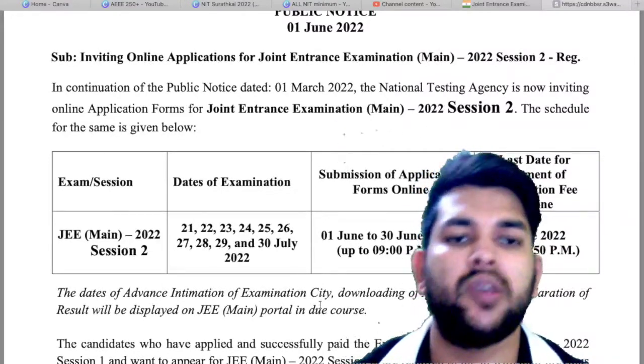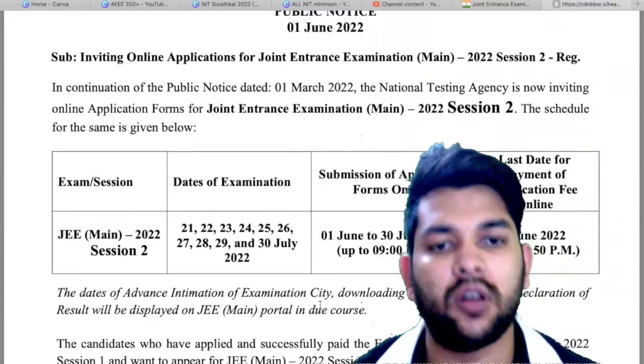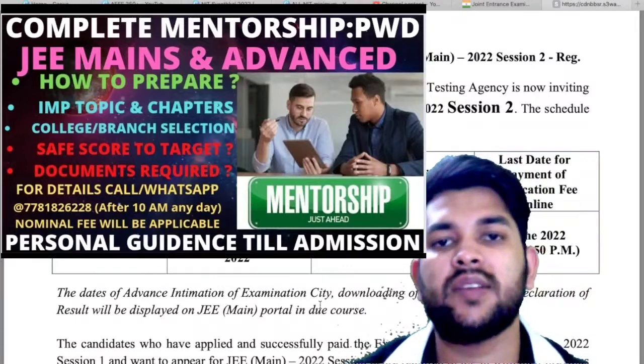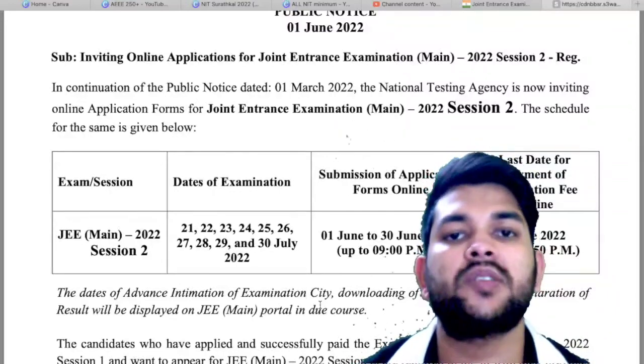You just need to submit the fee — that's it. This was the update related to JEE Mains 2022. Please subscribe to this channel so that you get all the updates and information about JEE Mains and JEE Advanced. If you want personal counseling, guidance, and mentorship from me, you can contact me through Instagram or WhatsApp — the number is available in the description box. Thanks for watching.